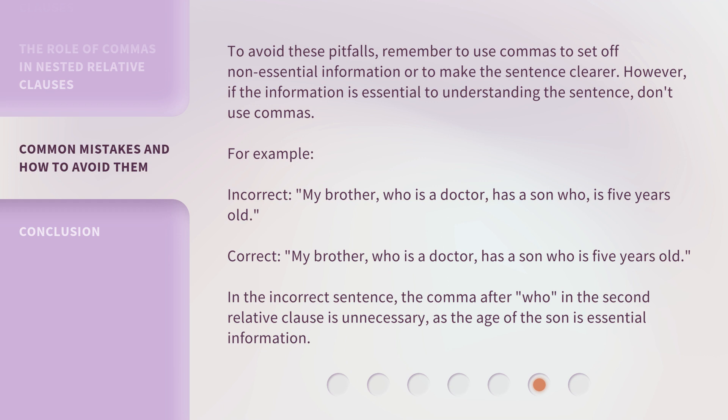In the incorrect sentence, the comma after 'who' in the second relative clause is unnecessary, as the age of the son is essential information.